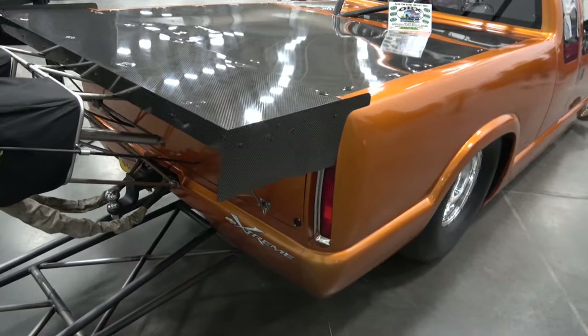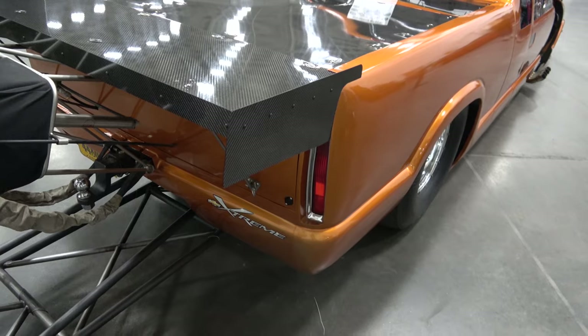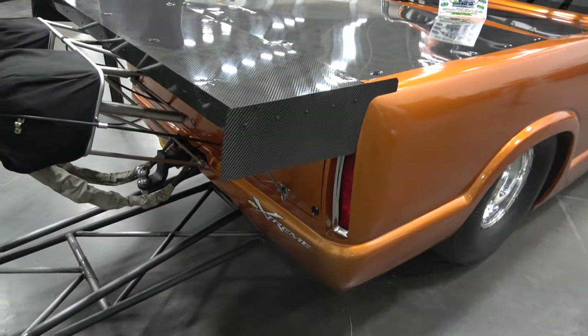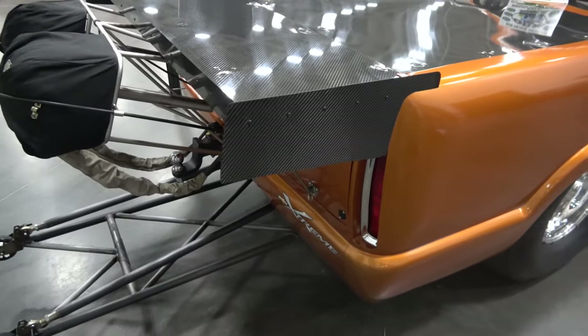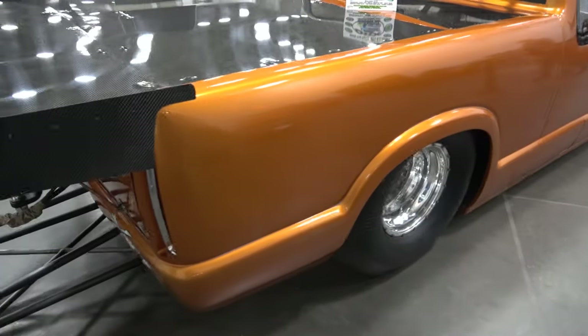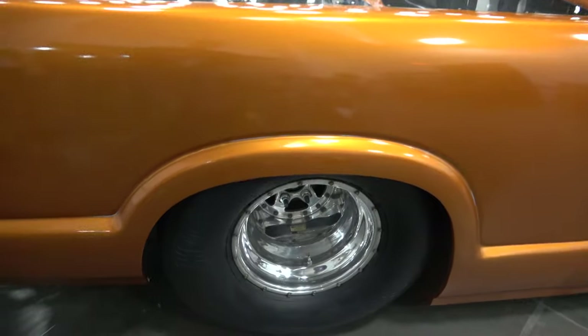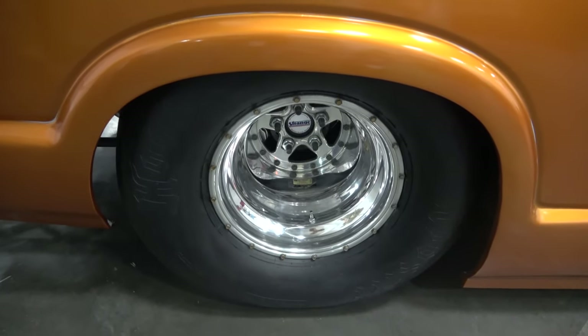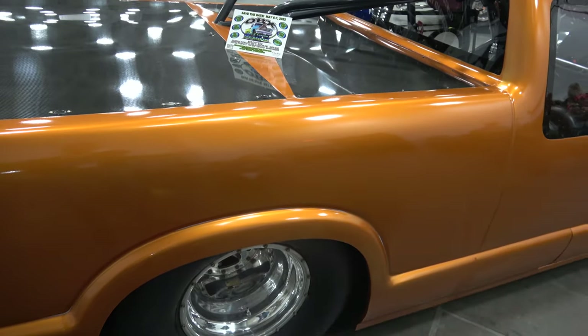15-gallon rear fuel cell — all the fluids and everything that purges out of the motor go into the bed, so they go behind the tires for safety. The truck is set up for Hot Rod Drag Week's unlimited category. Tow hitch — this will tow anything you need it to tow, it's got the power to do it. What will it run down the quarter mile? The goal for this truck is to be sub-seven seconds, so in the six-second territory at well over 200 miles an hour.